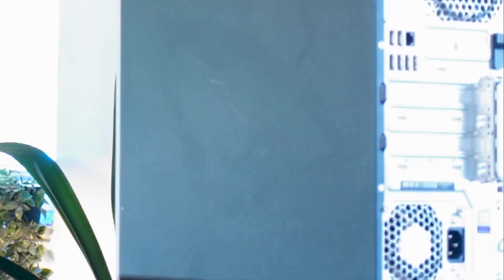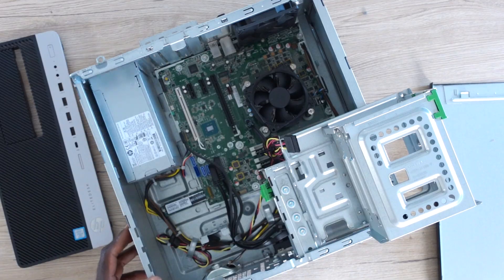You can actually go ahead and upgrade it — slap in a graphic card, whatever you want to do with it — and this PC will also not disappoint. And because of the used market, we can actually access a wide range of PCs, the HP EliteDesk 800 G3 being an example.